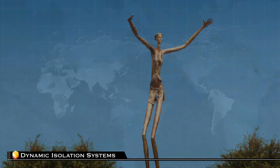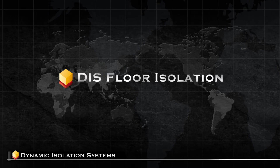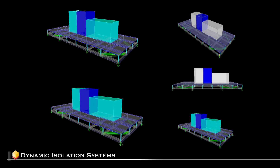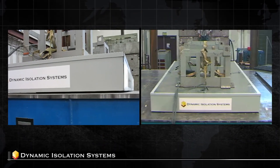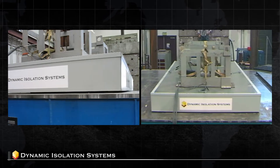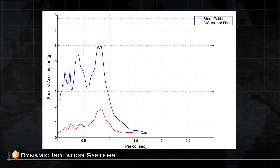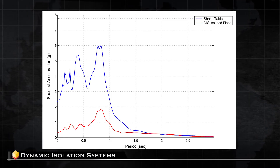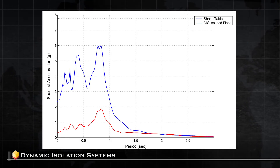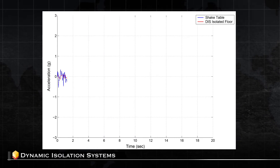One method of providing isolation in low mass applications is through the use of a DIS floor isolation system. It's comprised of modules connected by stringers with low stiffness springs and roller supports. The system was tested on the shake table at the University of Nevada, Reno with excellent performance results that exceeded the design expectations. These motions are in the range of a magnitude 7 earthquake. During testing, the shake table represents the floor motion in the building. The isolated floor systems move more gently than the shake table and prevents the intense motions from being transmitted up to the isolated equipment or floor.